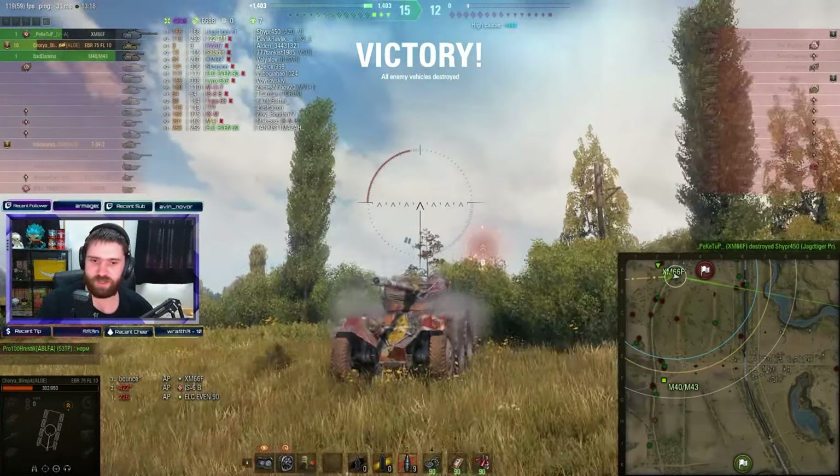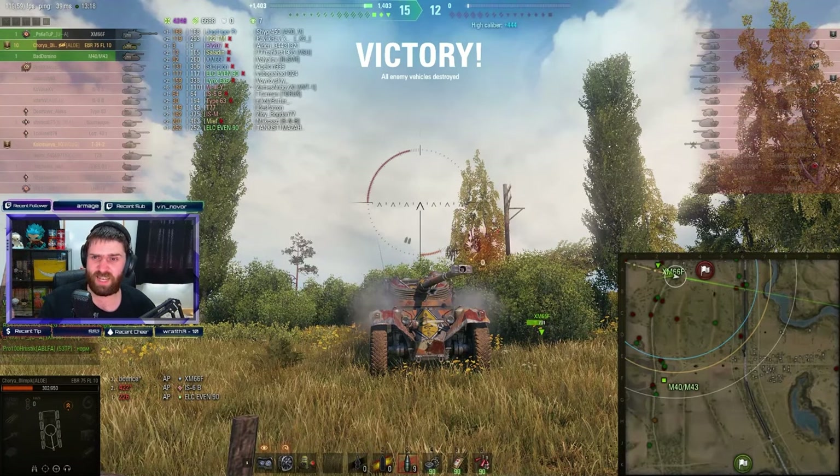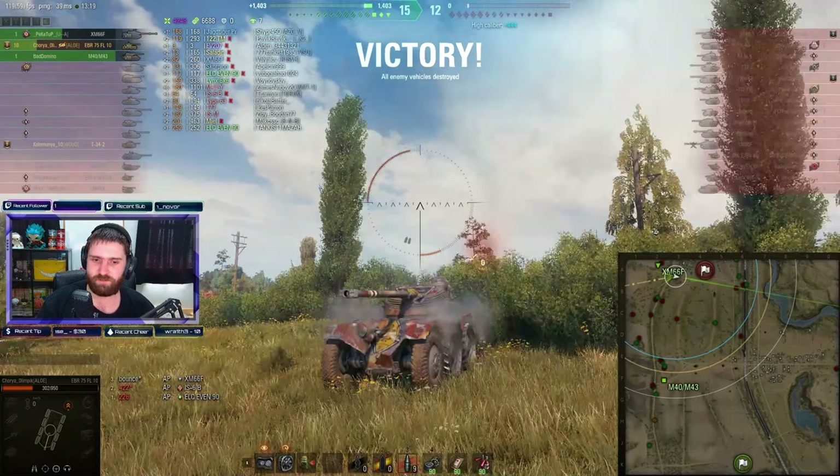This is just your EBR FL10 game — 4,248 damage, 6,688 spotting, over 10 kills, almost 11k combined. It's insane. Light tanks are meant for spotting, they're meant for supporting their allies. But not the EBR. The EBR is kind of like, 'okay, I'm going to spot for myself, I'm going to damage the enemies, I'm going to do everything. I'll do whatever I want — I dominate this battlefield, it is mine.'